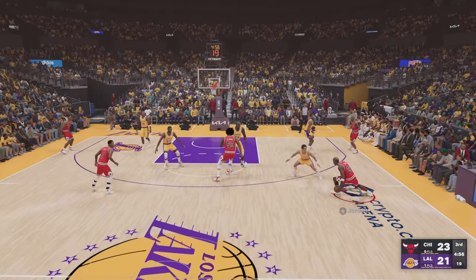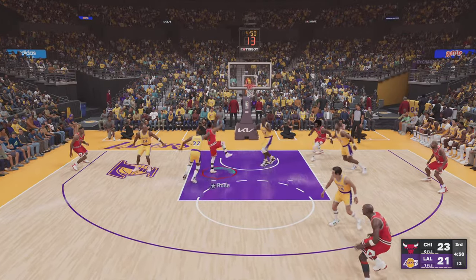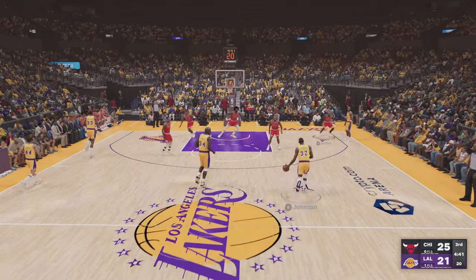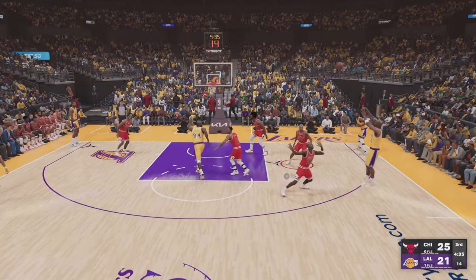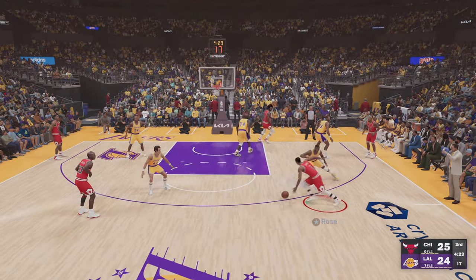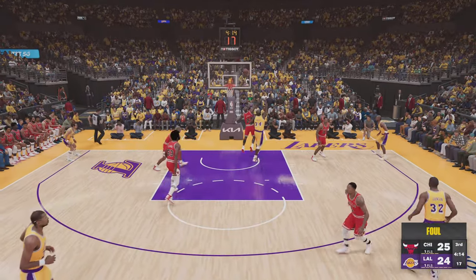Lakers trail by four. Johnson right side — nails the wide open jump shot. That's eight points for Johnson, proving once again he can flat out do it all. Magic phenomenal at creating off the dribble, burning the defense with the catch and fire. Here's Rose — and the dunk by Rose. Just the kind of play they need in a game this close.